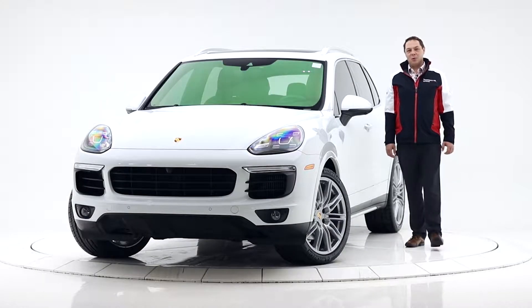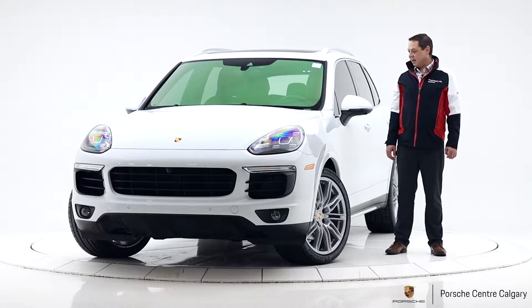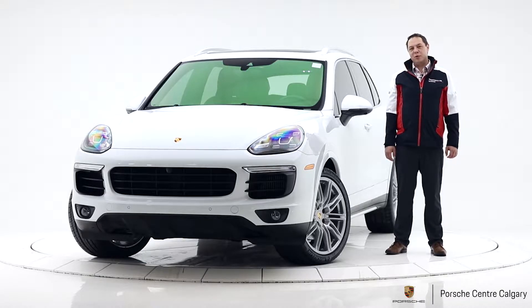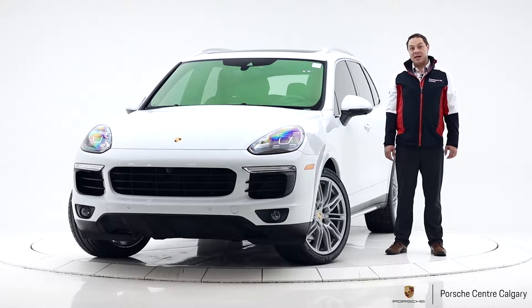Hi everyone, it's Jay Gombach with Porsche Centre Calgary, and today I have a beautiful certified pre-owned 2016 Cayenne S.